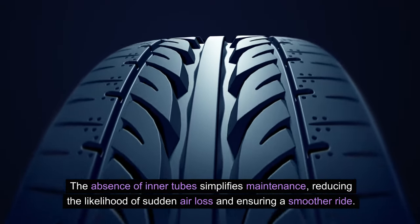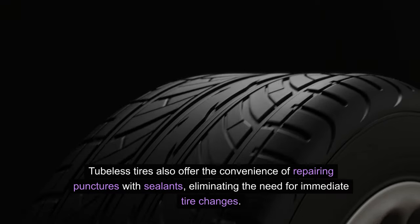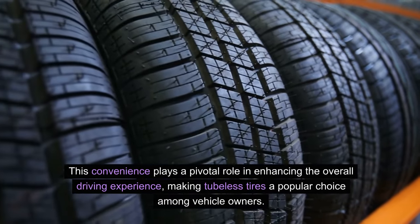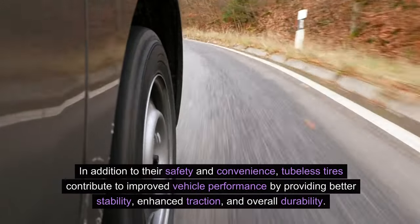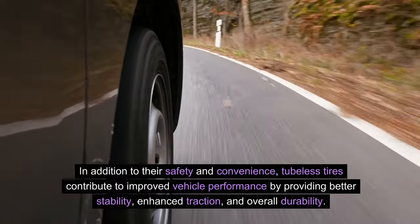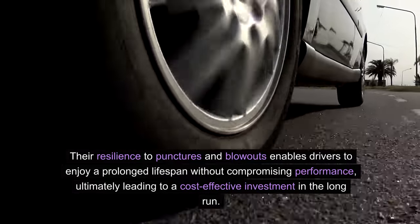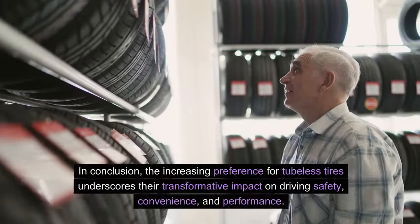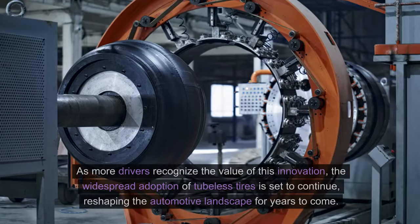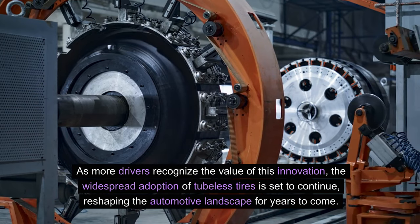Convenience redefined: the absence of inner tubes simplifies maintenance, reducing the likelihood of sudden air loss and ensuring a smoother ride. Tubeless tires also offer the convenience of repairing punctures with sealants, eliminating the need for immediate tire changes. In addition to their safety and convenience, tubeless tires contribute to improved vehicle performance by providing better stability, enhanced traction, and overall durability. Their resilience to punctures and blowouts enables drivers to enjoy a prolonged lifespan without compromising performance, ultimately leading to a cost-effective investment in the long run. In conclusion, the increasing preference for tubeless tires underscores their transformative impact on driving safety, convenience, and performance, and their widespread adoption is set to continue, reshaping the automotive landscape for years to come.